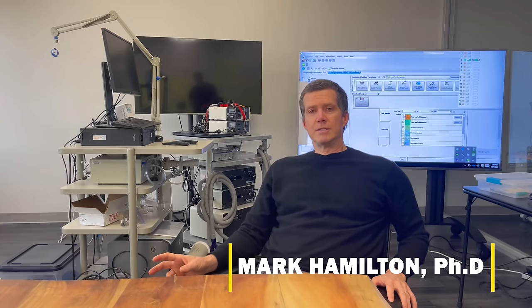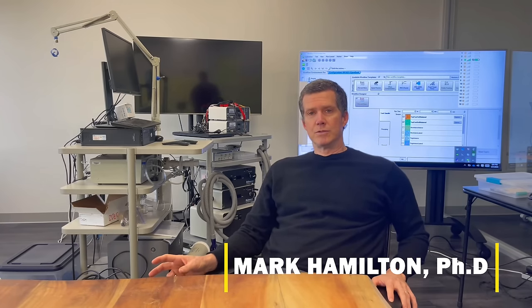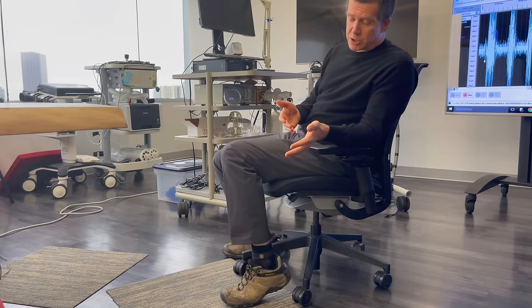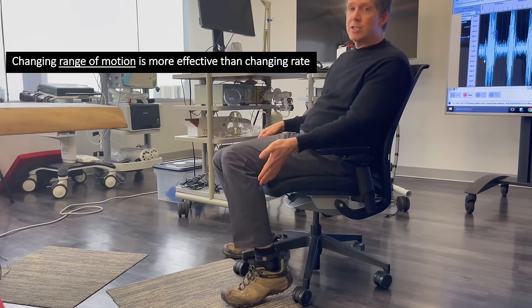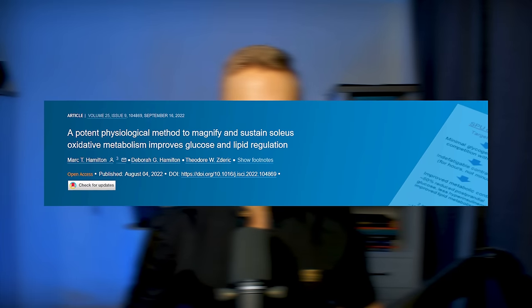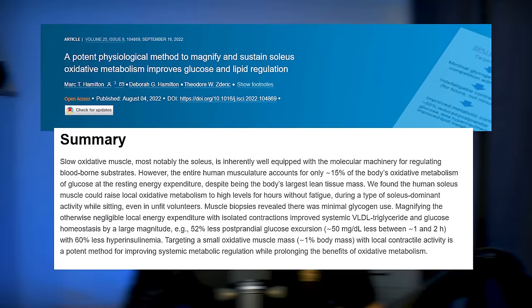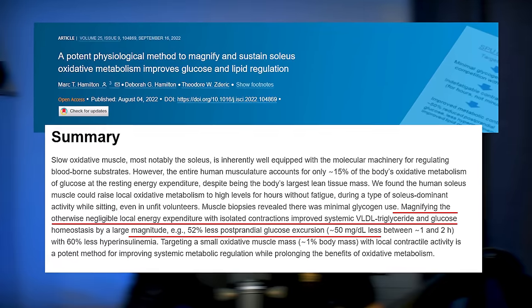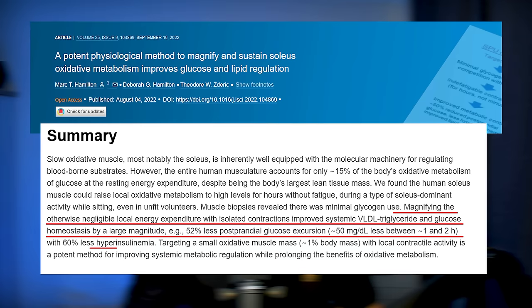There's actually very interesting research about the benefits of stimulating these soleus muscles. Mark Hamilton is a PhD from the University of Houston and he's been researching this for two decades. He's developed what's called the soleus push-up — a sitting exercise where you're pushing up your soleus muscles as if you're doing a calf raise. In 2022, Mark and colleagues published a study showing that doing the soleus push-up while sitting resulted in a 52% lower glucose rise after eating with a 60% lower insulin response.